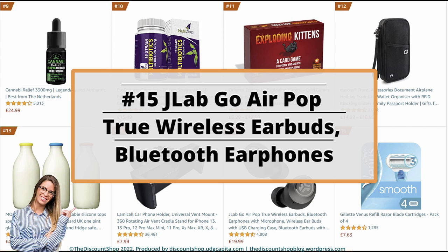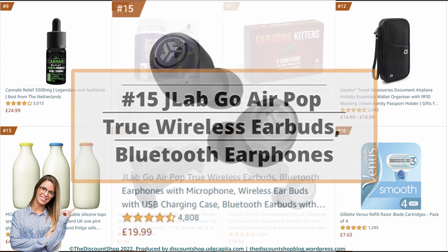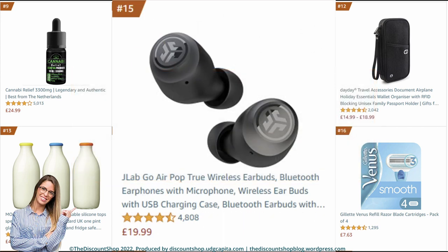Number 15: JLab Go Air Pop True Wireless Earbuds — Bluetooth earphones with microphone, wireless earbuds with USB charging case, Bluetooth earbuds with dual connect, custom EQ3 sound, in-ear headphones, black. It is rated at 4.3 out of 5 stars with a total of 4,792 reviews, and it costs £19.99.